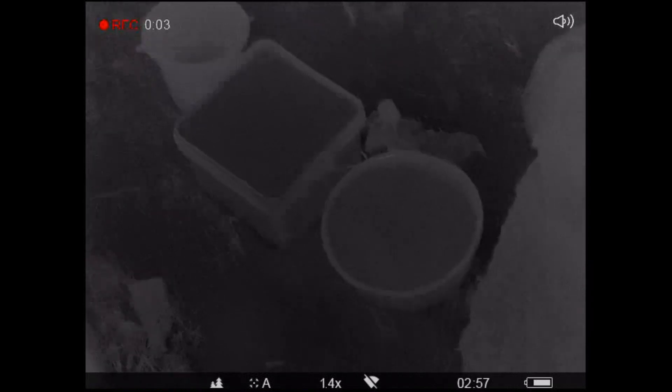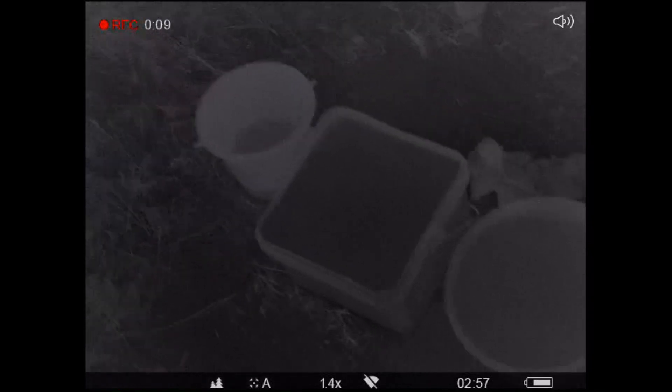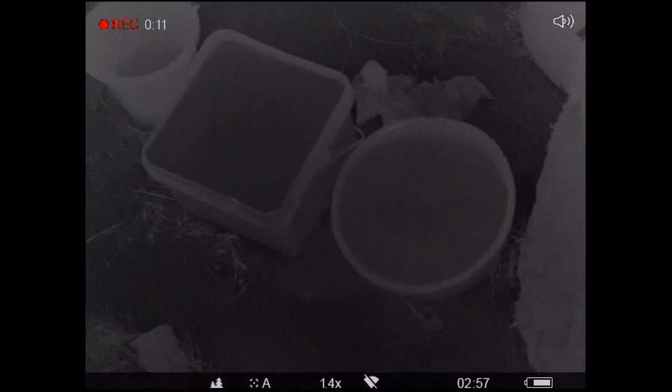I've had some questions on how water images, so since we've got rain right now, this is a perfect time. Those are buckets that are full to the brim with water, and there's a puddle.